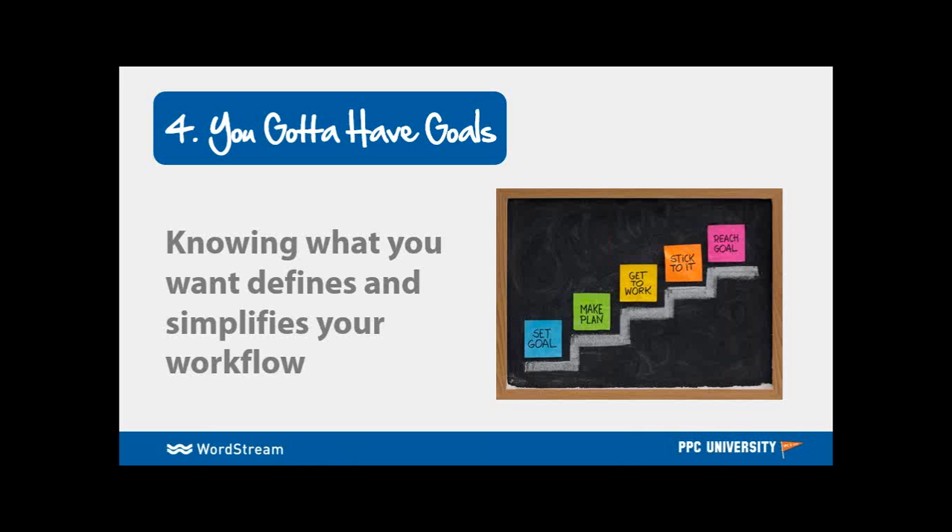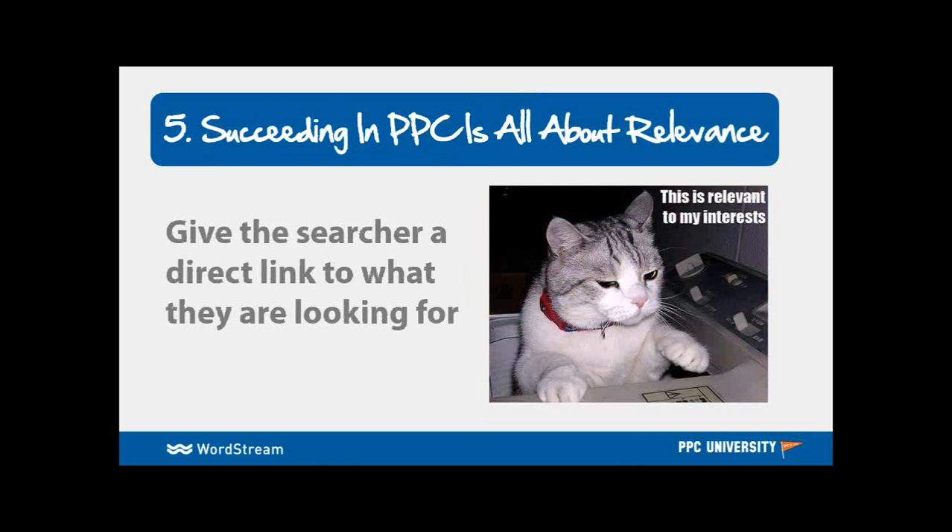Zach brings up a really good point. The reason we're sharing all this information is to know what are the common problems really dragging down accounts — things we've seen after grading $3 billion worth of spend. A lot has to do with account activity. So go ahead and set yourself some goals so you can really address those areas.